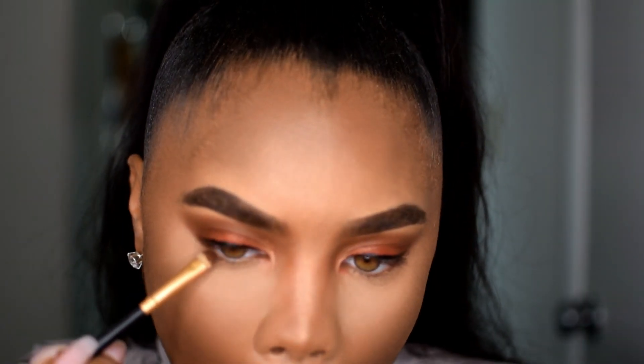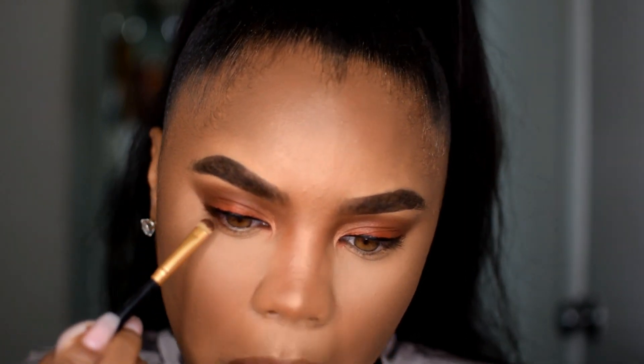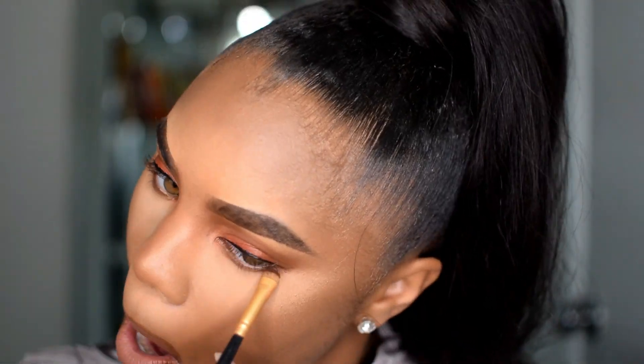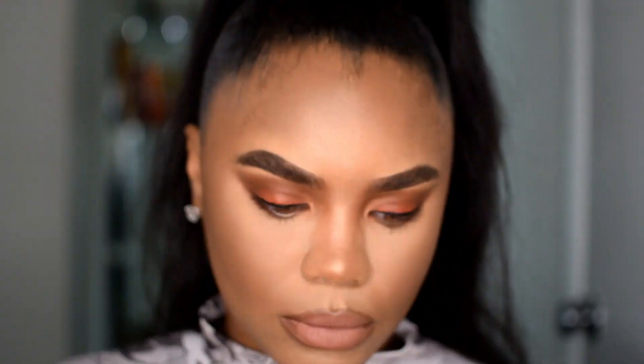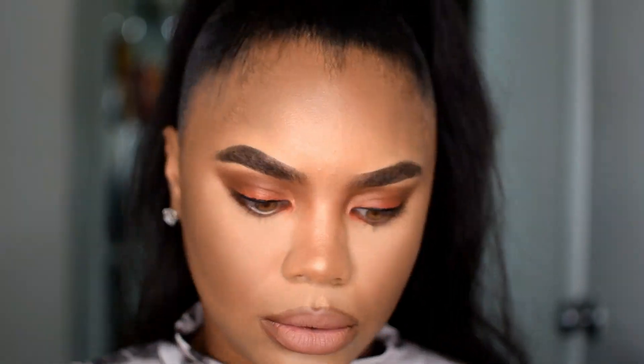Next I'm going to do my shadow on my lower lash line, and I take it to about midway — a little more than midway.